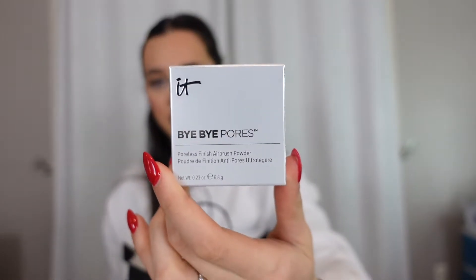Next I got the It Cosmetics Bye Bye Pores Poreless Finish Airbrush Powder. I use a Charlotte Tilbury Flawless Finish right now, but I want to check this out because I like It Cosmetics products a lot. I thought this would be something good to try out — plus it's on sale, so this is my time to try it.